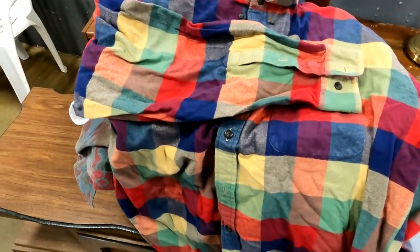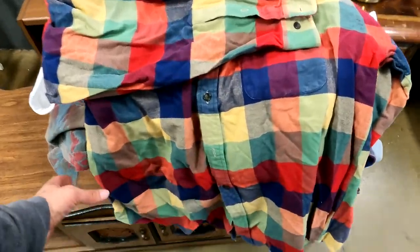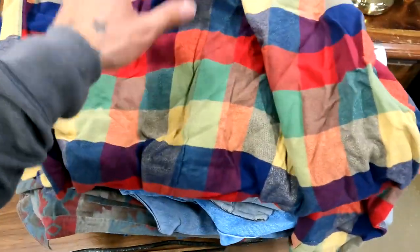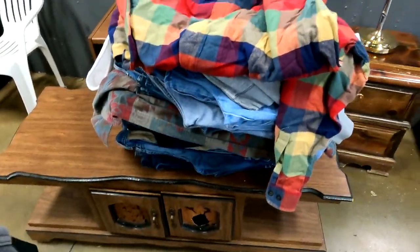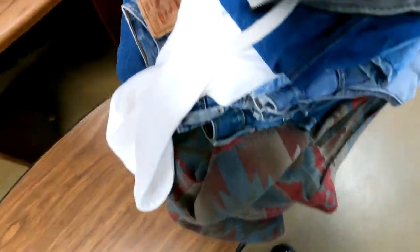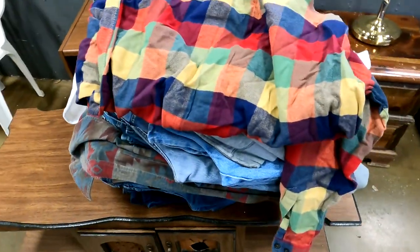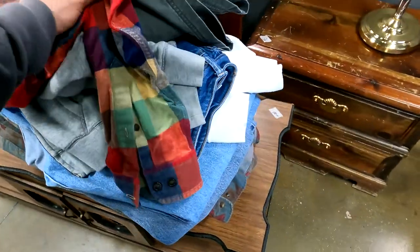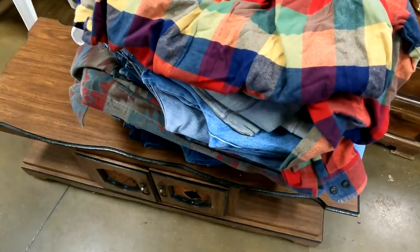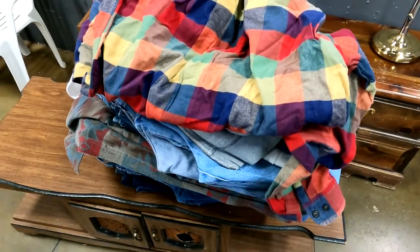Just sold some Ralph Lauren socks — let's go! That's going to be the last item to display. Look at this big stack of clothes. A lot of it is bread-and-butter items like Levi's and American Eagle jeans that I didn't go over because I'm sure you're tired of seeing me pick those up. We'll get a total and I'll break it down at the car as usual.